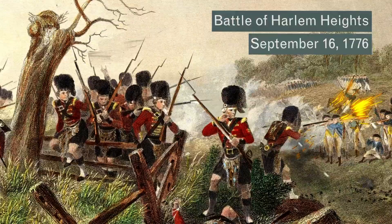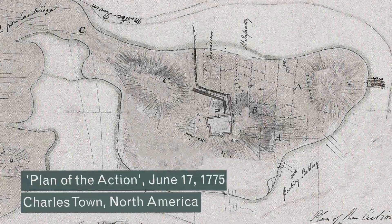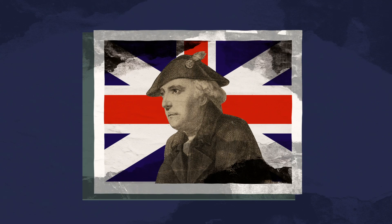Back then, cartography — the art and science of making maps — was generally done by military officers trained in engineering. Maps were an essential tool in the arsenal of any successful army. They provided military leaders with crucial information on a country's landmarks and terrain, helped them scout the location of enemy troops, and plan where to direct their own soldiers before, during, and after battles.